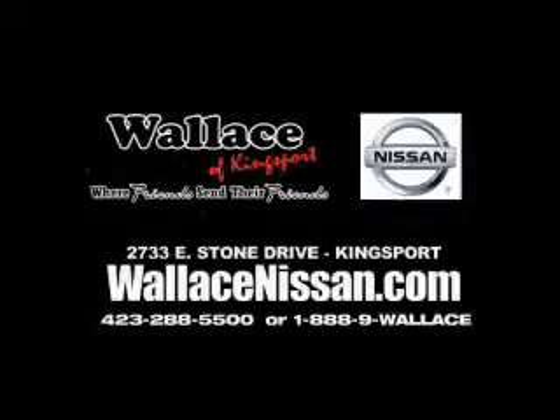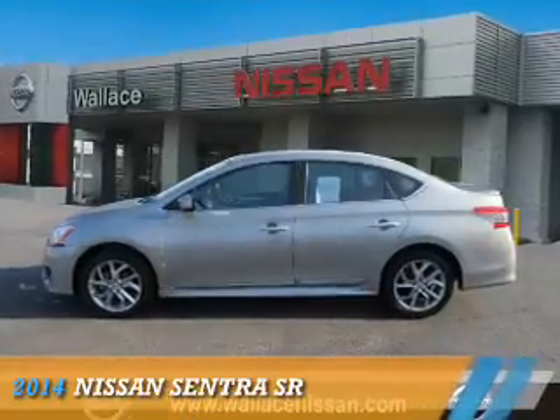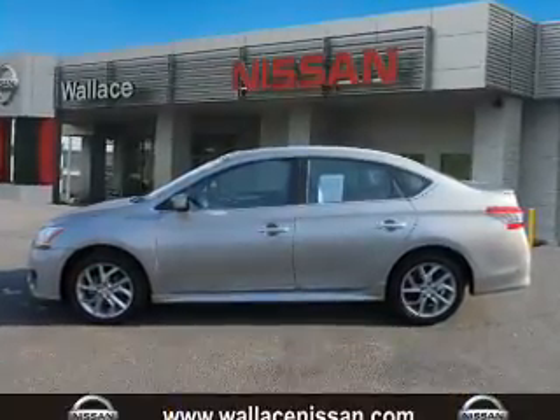Wallace Nissan of Kingsport, where friends send their friends. Presenting the 2014 Nissan Sentra.